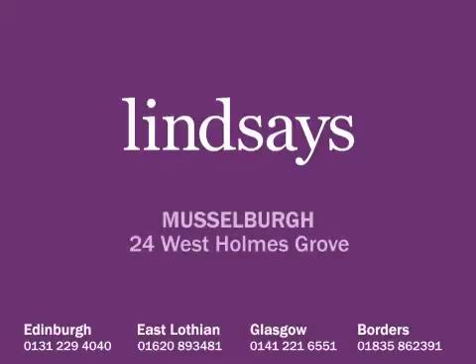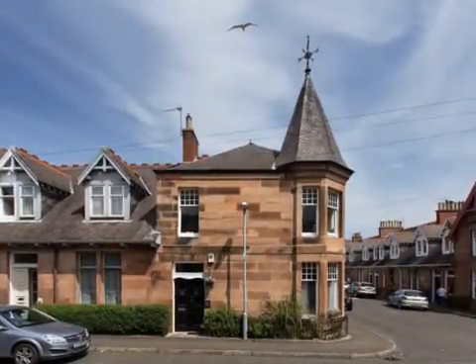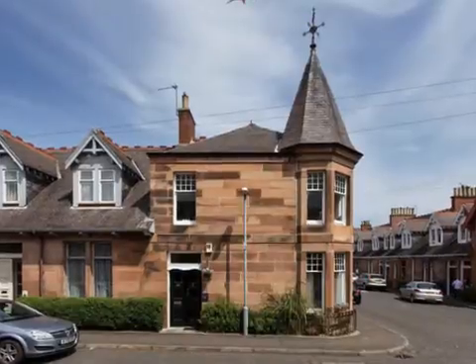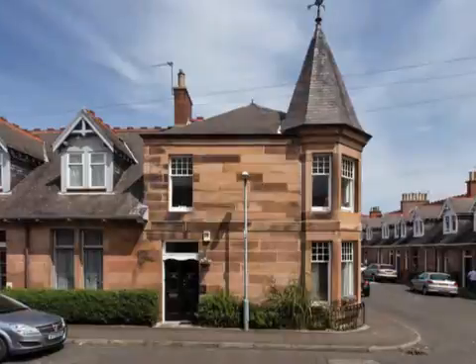24 West Holmes Grove is a spacious end of terrace, B-listed, red sandstone house, situated in a quiet street in the popular town of Musselburgh. The property retains fine original features, including original cornicing and stripped and sanded flooring.